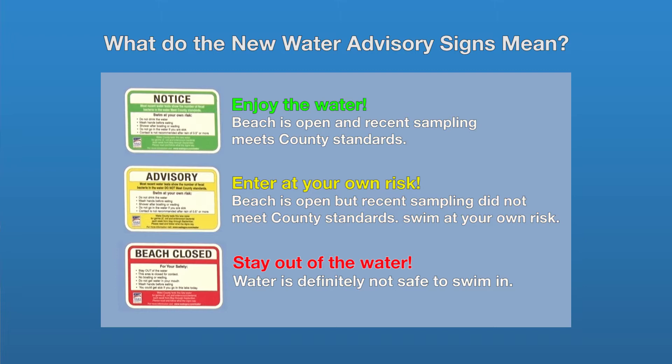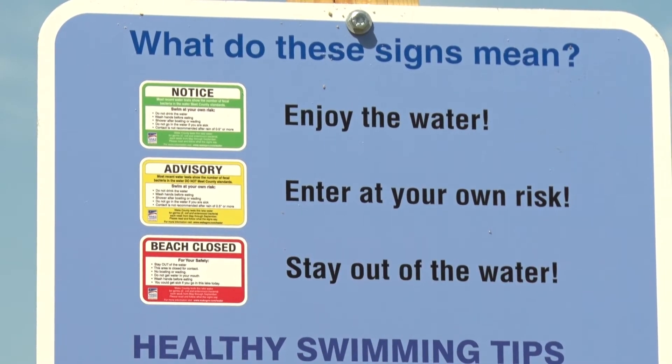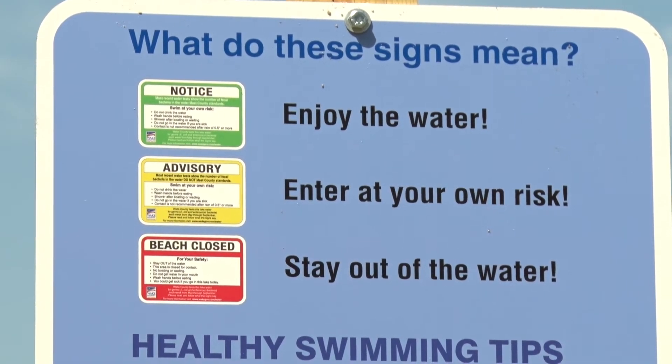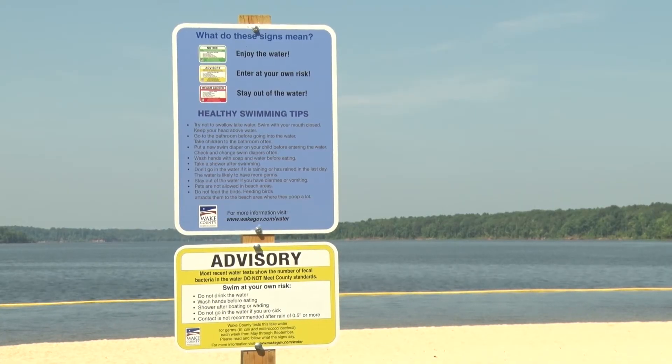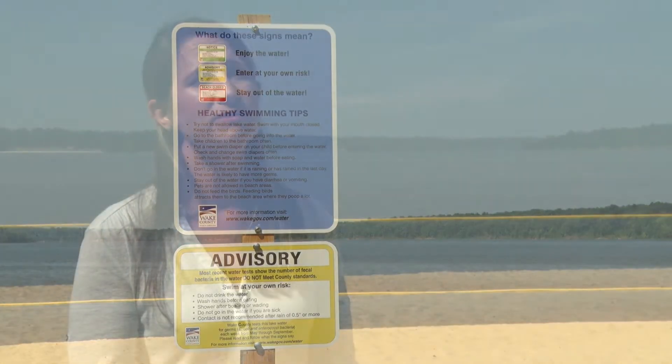If a yellow sign is posted, that means a caution or advisory, and it means that the recent water sampling did not meet county standards. The beach is still open but swim at your own risk. A yellow sign could also mean that it was posted preemptively ahead of a rain event.